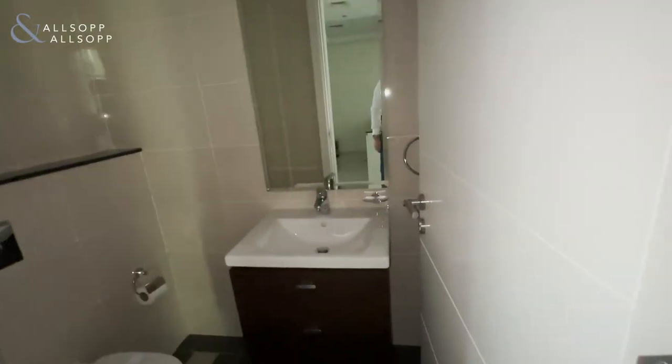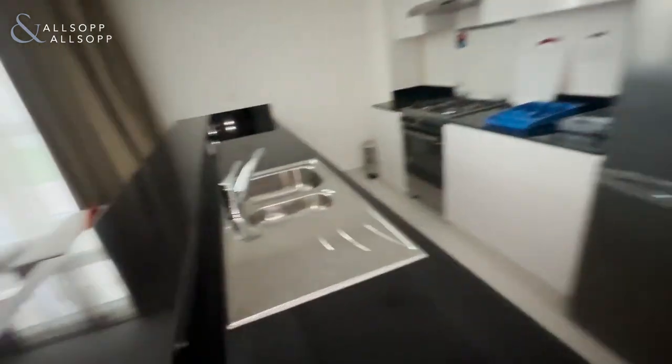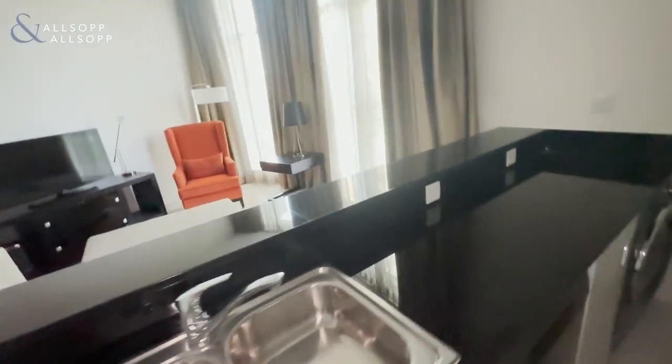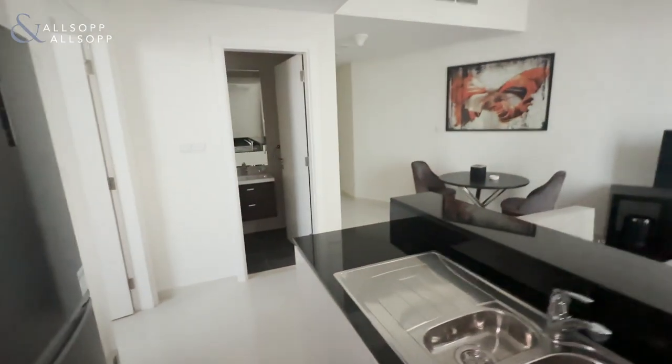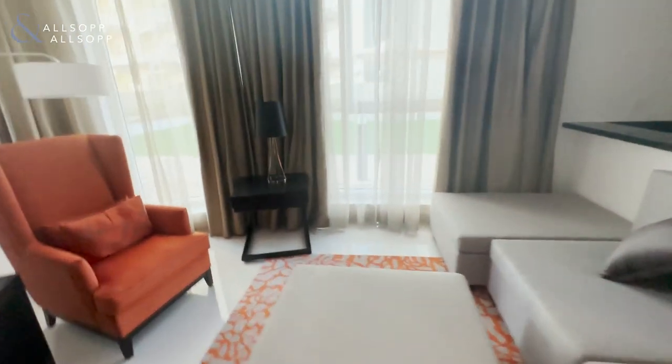You've also got two bathrooms as well. And I like this open kitchen. It overlooks a little green area.